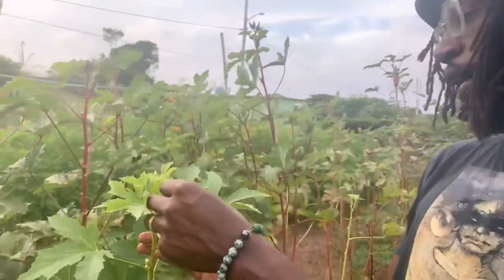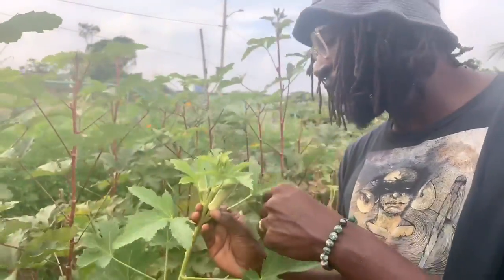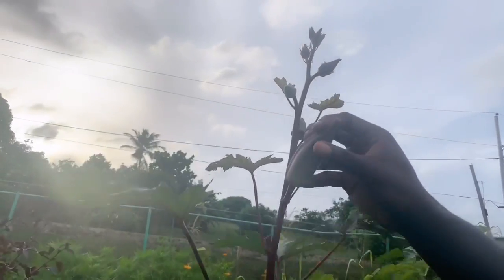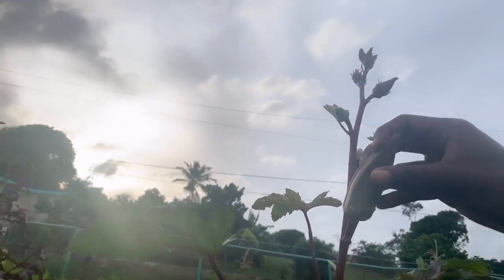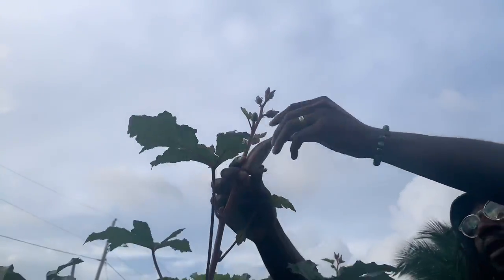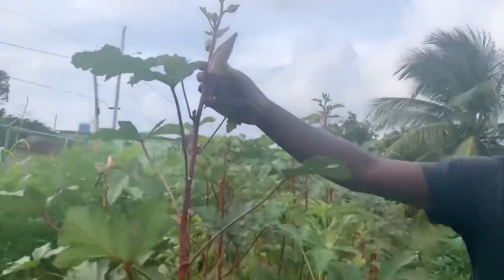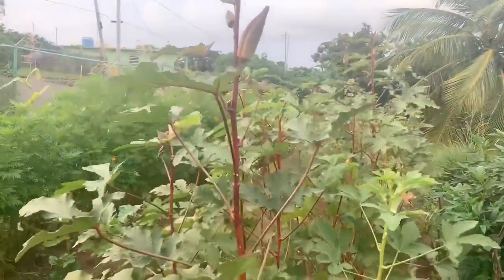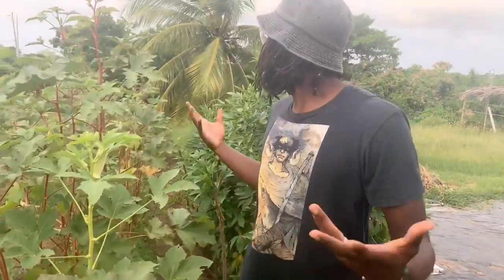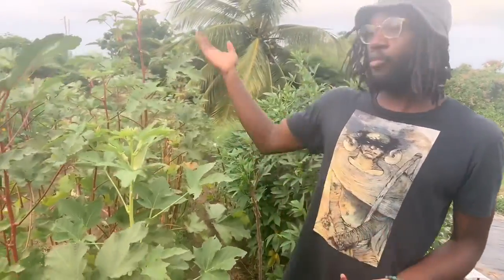Right in here we have our okra plants. This one is our white okra variety, and this right here is my favorite — this is a red variety. We're letting these go to seed; we haven't harvested them, so these are actually going to come out and go to seed and we're going to harvest the seeds and reseed this okra. Our okra has been doing really well — the plant is really healthy, growing really tall, and the flowers look really good. So got more okra going to seed.